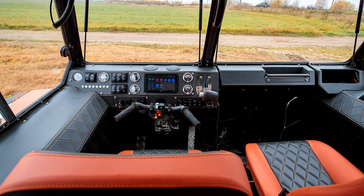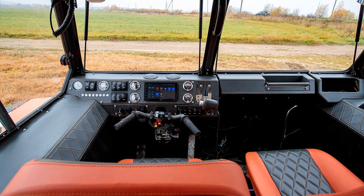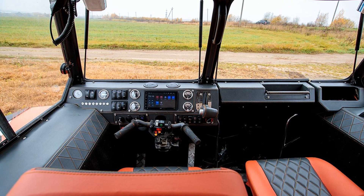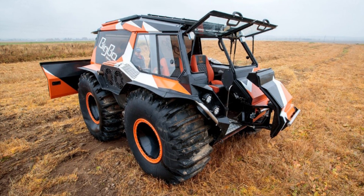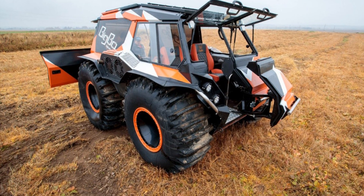Big Bo is a versatile amphibian with comfortable steering rather than lever control. The spacious interior with a full luggage compartment is designed to accommodate five people.